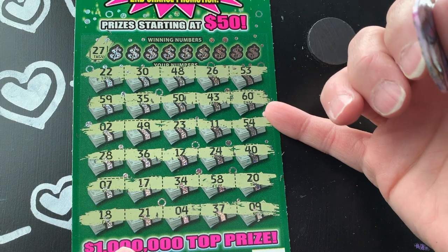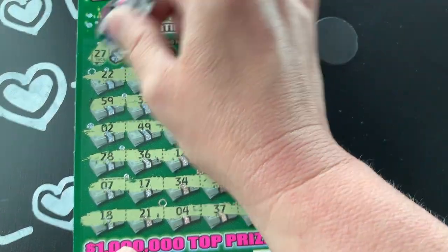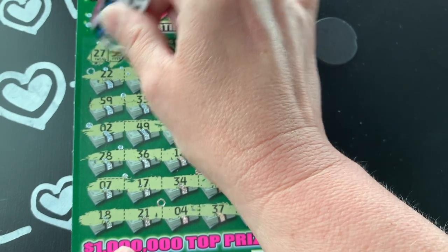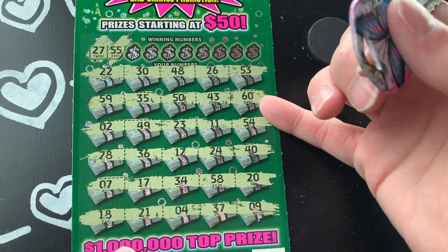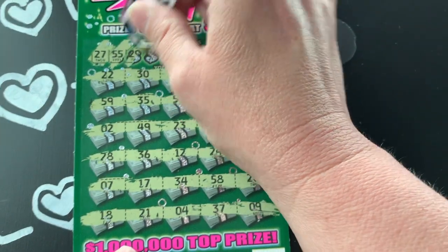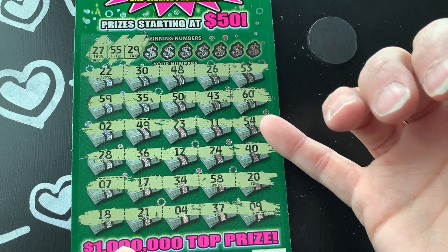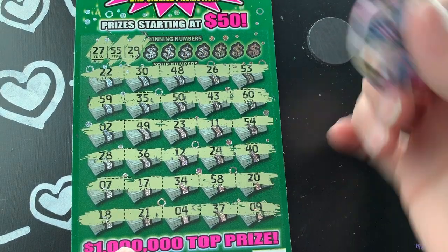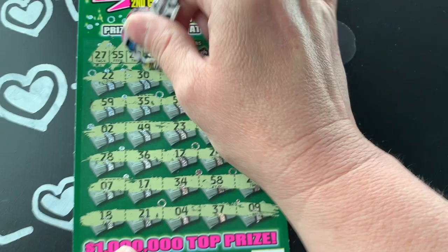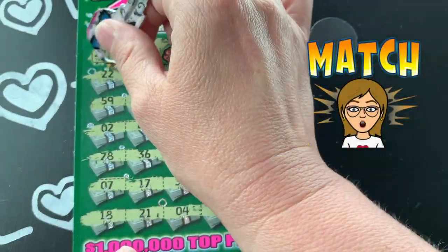27... see 37, 17, a 7... 55 - nope. Come on Cash Celebration, give me a win. 29. Oh, we got a match - 22! So we got a win!